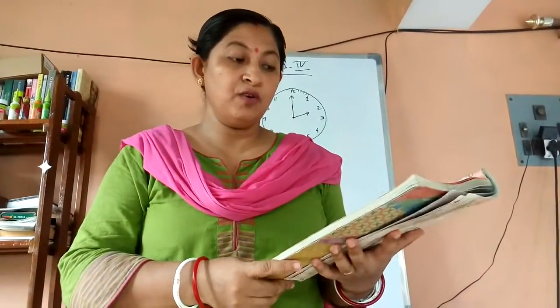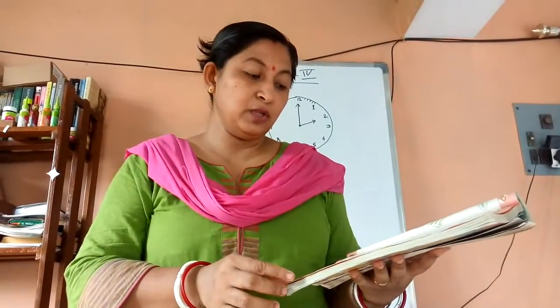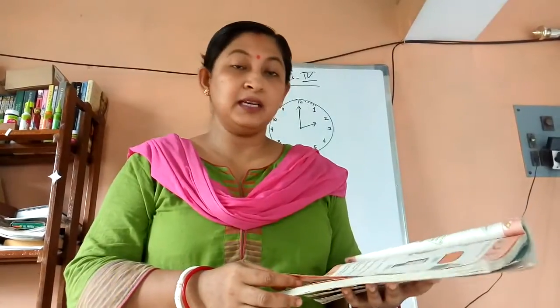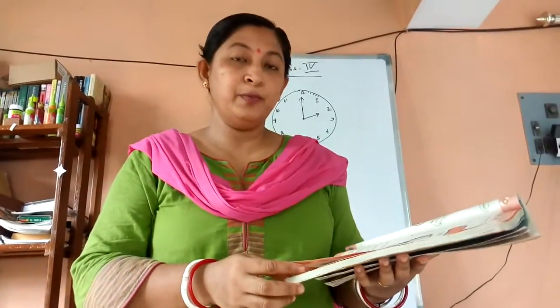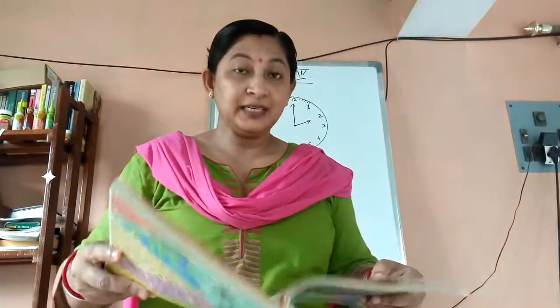Question number 2 — I have given you homework, do it in the book. The next one I have also told you that you will do on your own, because the sunrise and sunset occur at different times in different places. Now come to page number 38, we will start from page 38 for today.